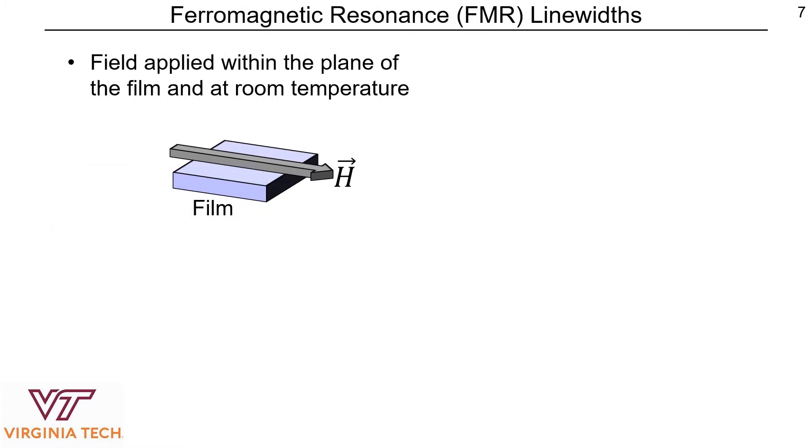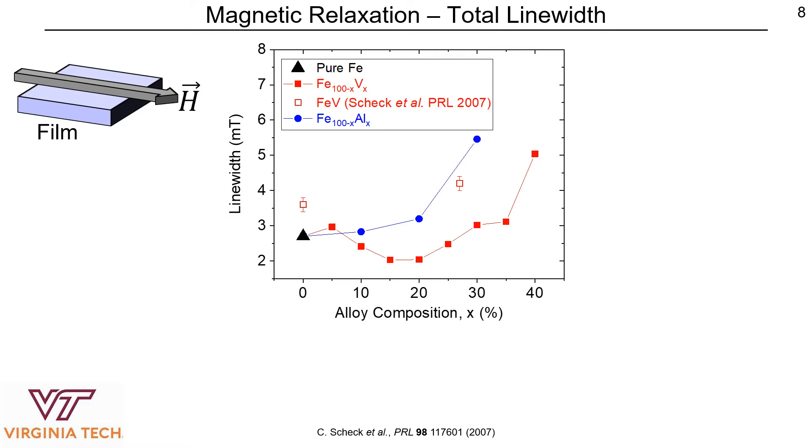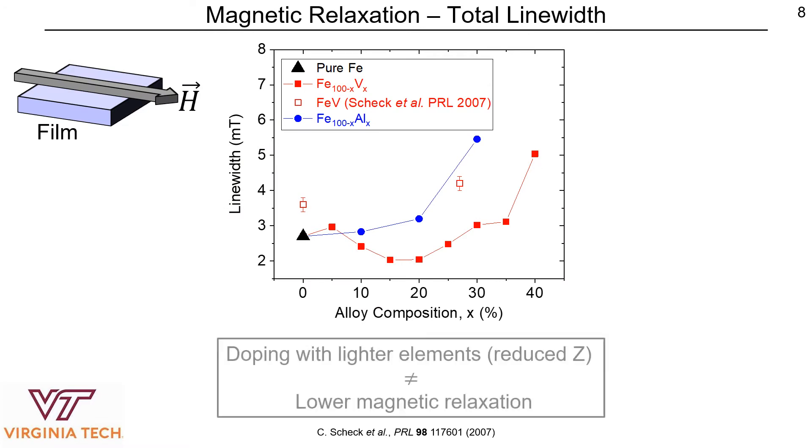From there, we performed ferromagnetic resonance experiments with the field initially applied within the plane of the film at room temperature, and we looked at the total line width at a single excitation frequency. From the total line widths, we can see that in iron vanadium alloys the line width is reduced compared to pure iron, and in iron aluminum alloys the line width is enhanced compared to pure iron. Doing this for all film concentrations, we can see that doping iron with lighter elements and reducing the Z number does not necessarily lead to lower magnetic relaxation.